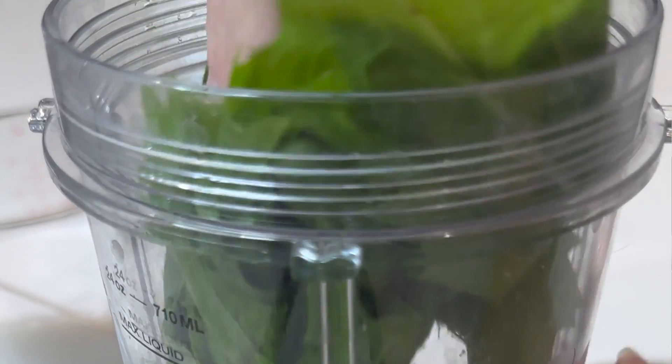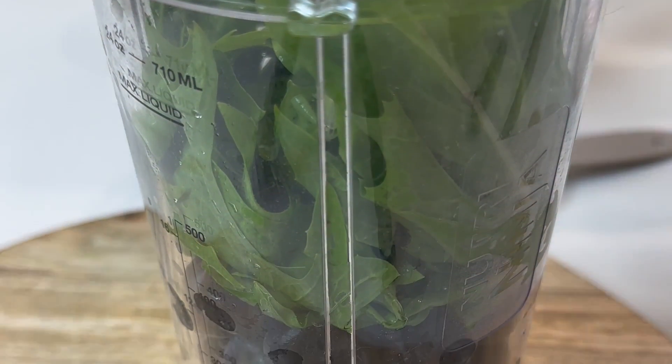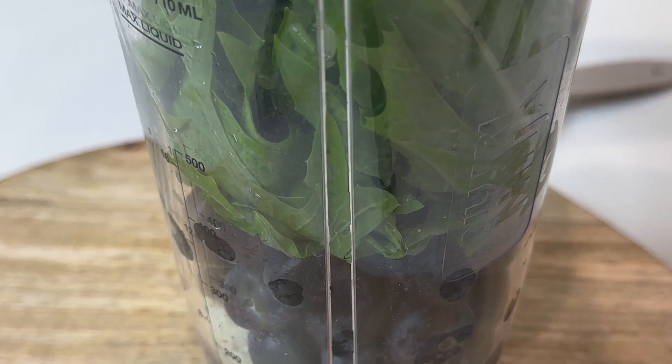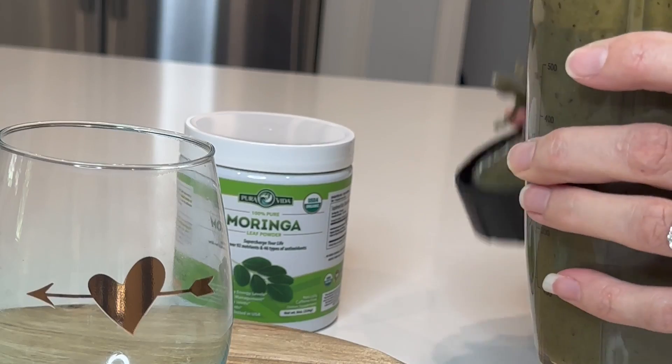Then I add one cup of rinsed and gently dried dandelion greens — these are often from my garden. I will sometimes substitute Swiss chard if I don't have dandelion greens fresh. I then take one tablespoon of moringa powder, add two teaspoons of maple syrup, and then blend this fantastic delicious smoothie.